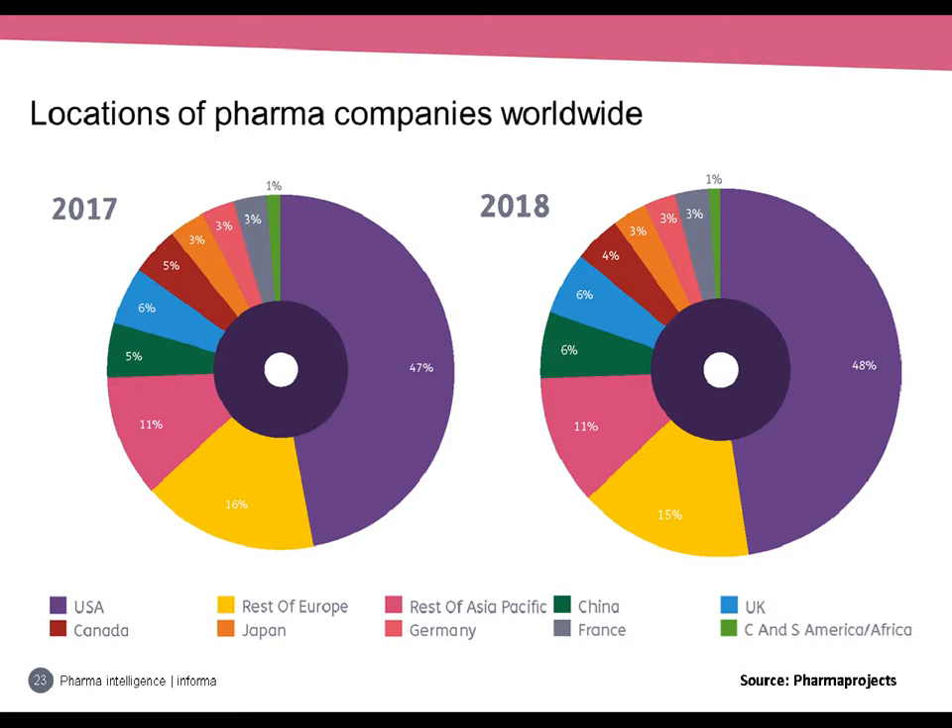Looking at where these companies are headquartered: the US is by far the largest country, accounting for almost half of companies worldwide, and gained an extra percentage point from 47% to 48%. China also increased its share by 1%, more significant given its smaller starting share. Europe saw a decline of 1%, as did Canada. The UK looks to be holding steady with no year-on-year change, which is interesting in the context of Brexit — it doesn't look like UK-based pharma companies are seeking to relocate as the UK leaves the EU.